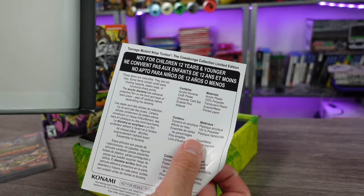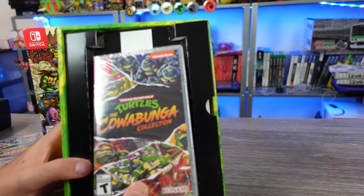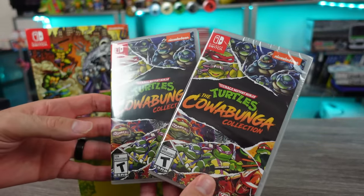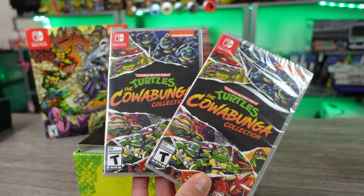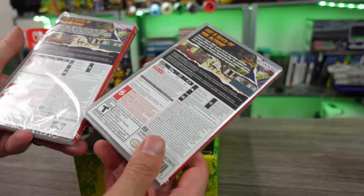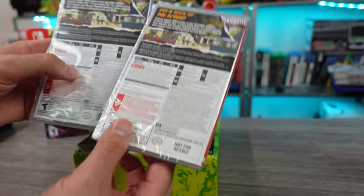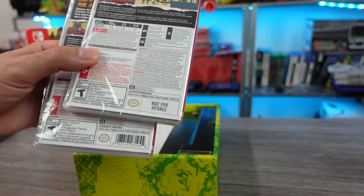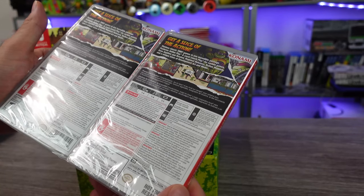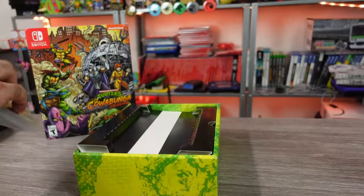Not for children 12 and under. Back off, little kids — this ain't for you. This is for the big boys. So there's our game, same as the standard release. I got a limited one and then a standard one. This one says 'not for resale' though, so that's a variant for you crazy collectors out there. I don't know if there's any other differences on there, but yeah, one says 'not for resale' and the other one's got the UPC down there.